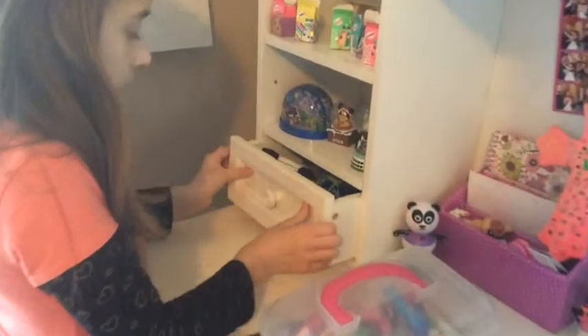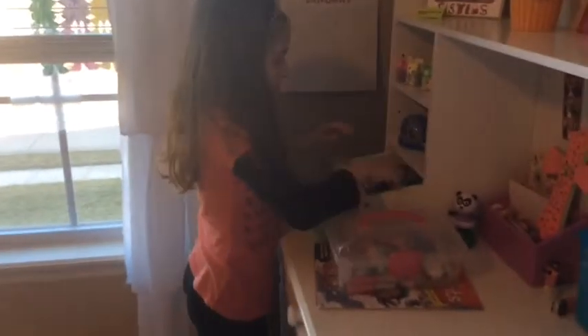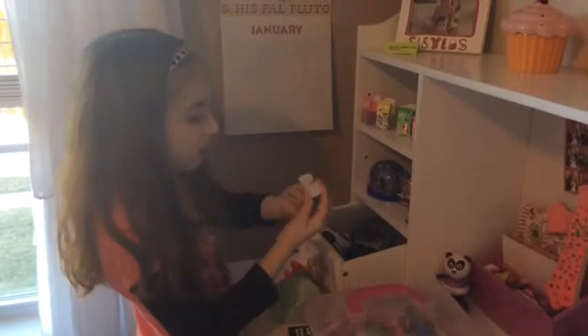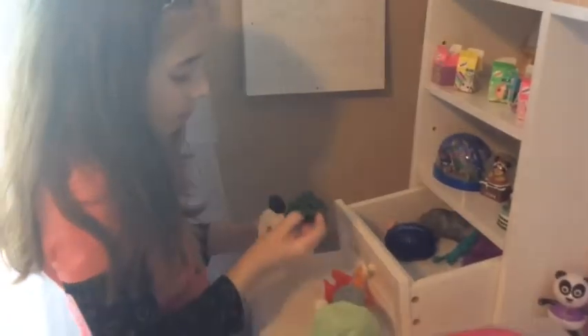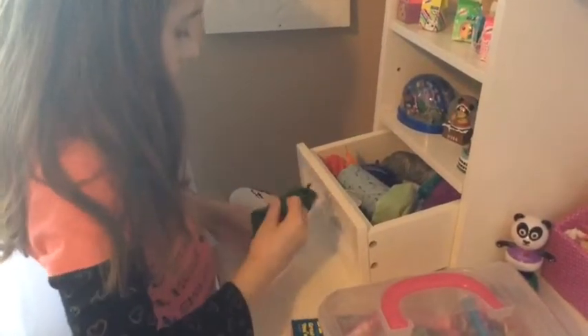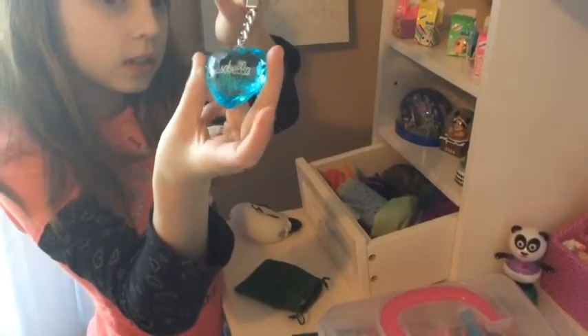And next, right over here through this drawer, I have this little teeth chest. It opens up. And I have, in here, this little green pouch. This can be held if you've got to hold a chain. And in here I have this little heart my friend gave me to use instead of my name.